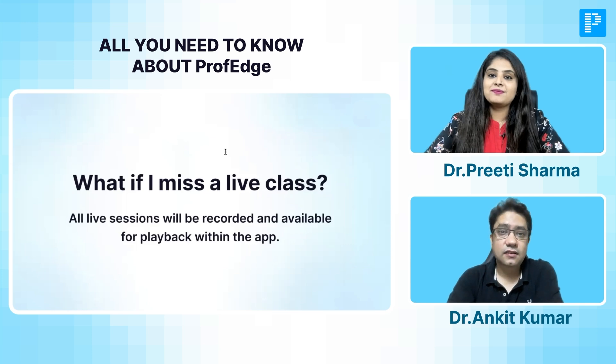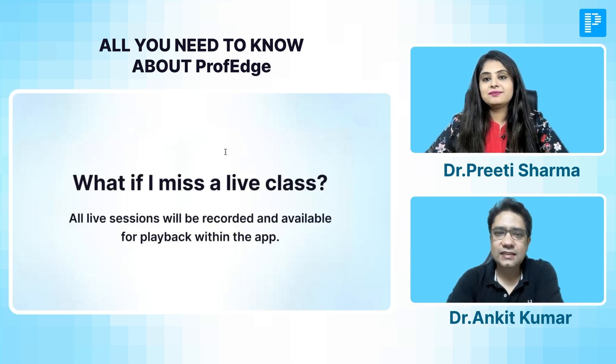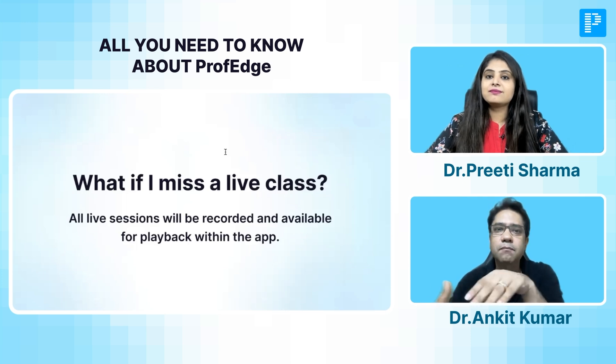If a student misses the class, they don't have to worry or panic. These classes will be recorded and will be available with a playback option in the app as well. So don't worry if you miss a class for any reason — the backup will be totally provided to you. And all your doubts, even after missing a class, can be asked in the next live session, and we will be very happy to answer your queries.